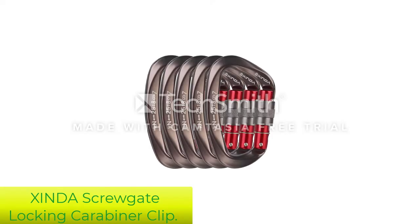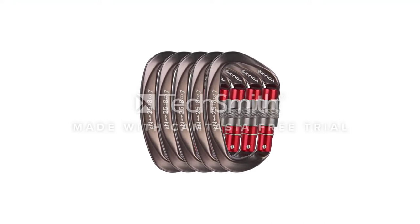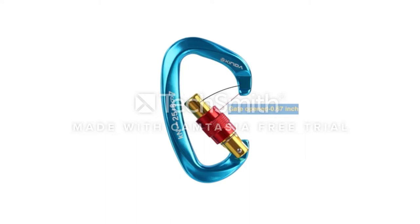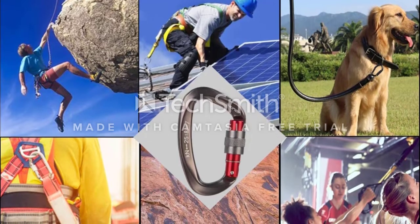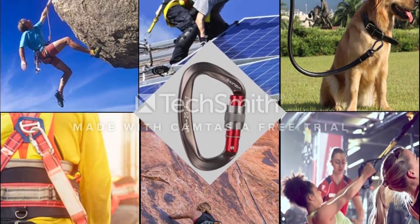Number 2: Sheen to Screw Gate Locking Carabiner Clip. Climbers who need heavy-duty carabiners rated for climbing, fall protection, and rappelling will appreciate the heavy-duty Sheen to screw gate locking carabiners. Boasting a maximum static load of 25KN, which is about 5,600 pounds, the carabiners are ideal for setting up an anchor system while climbing.